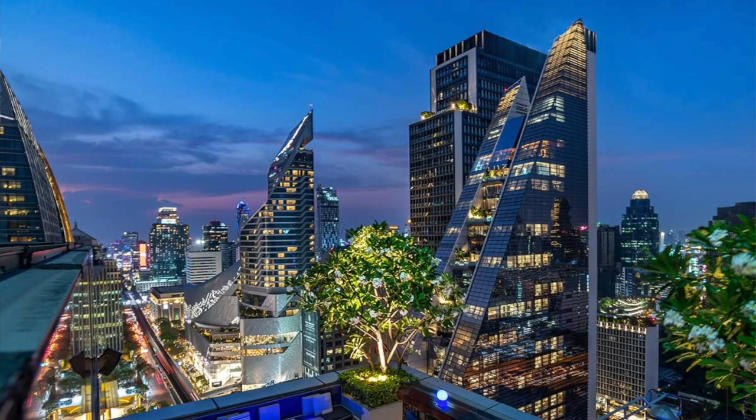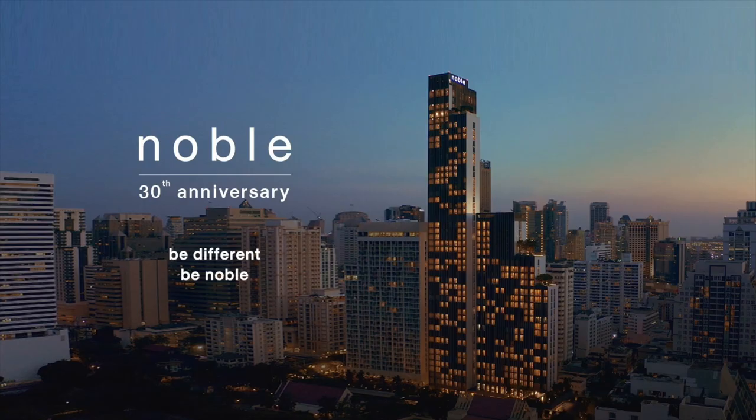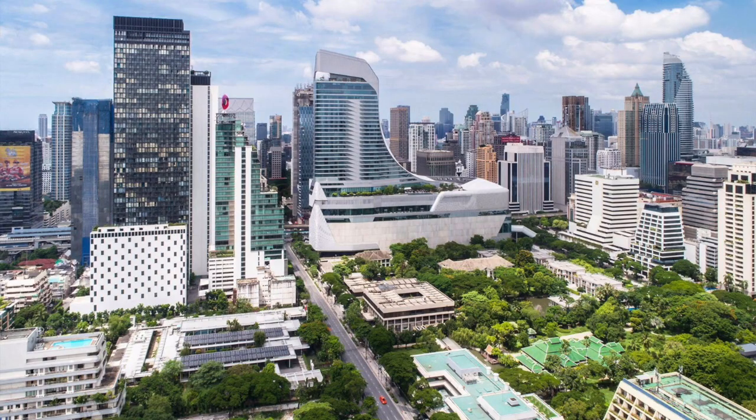The first place I'm going to show you is located in probably the most desired neighborhood in Bangkok, literally has a direct ramp onto the BTS station, and was built by one of the most reputable developers in Thailand. It's called Nobo Plunjit, located in the Plunjit area in Bangkok. Plunjit is located west of the Asok intersection, east of Siam shopping mall, north of Lumpini Park. It's where the major embassies are located, and the main road in Plunjit called Wireless Road is known as Embassy Row.